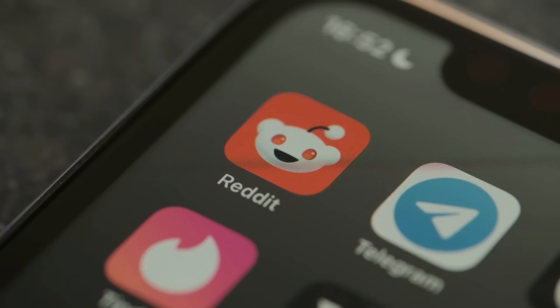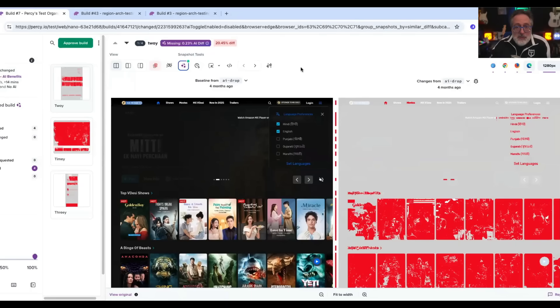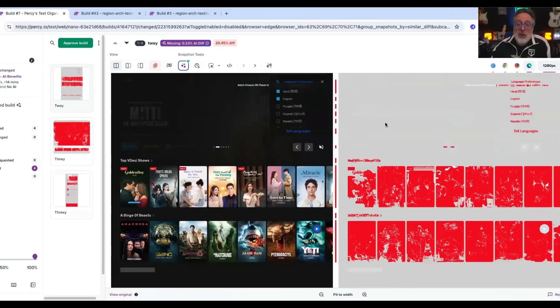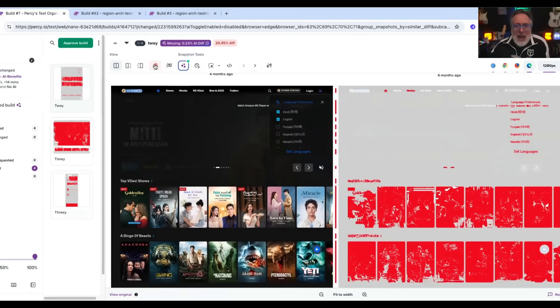If you've ever read Reddit or Stack Overflow, they're full of threads where people are begging for help because everything lights up red for no reason. Visual testing should feel clean, but without the right filters, you get what we call the red pixel apocalypse. That noise can destroy your workflow. Teams waste hours reviewing differences that don't matter. Developers get totally lost — and once you lose your developers, it becomes even harder to implement. That confusion is exactly why visual testing stops scaling inside companies.